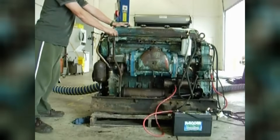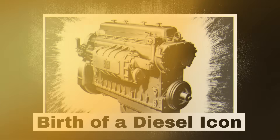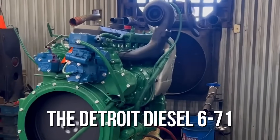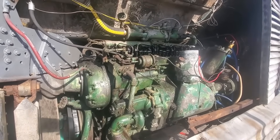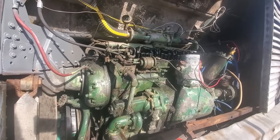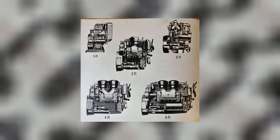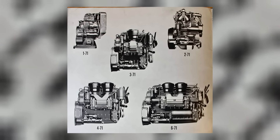The truth, as it turns out, is more complex than the legend, and far more interesting. The Detroit Diesel 671 was a revolutionary breakthrough — the first commercially successful lightweight two-stroke diesel engine in the world — and was introduced with a family approach, in lines with one, two, three, four, and six cylinders, based on interchangeable parts.